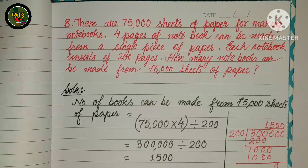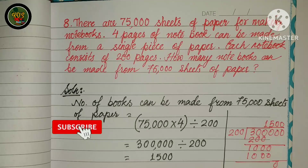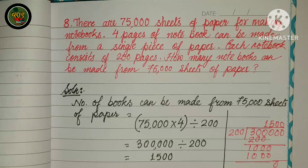There are 75,000 sheets of paper for making notebooks. Four pages of a notebook can be made from a single piece of paper. Each notebook consists of 200 pages. How many notebooks can be made from 75,000 sheets of paper?